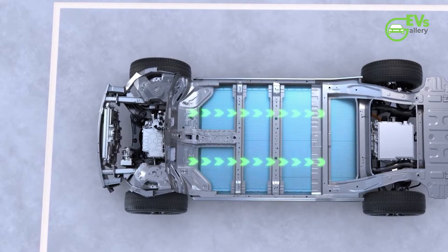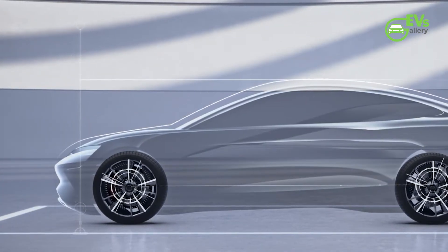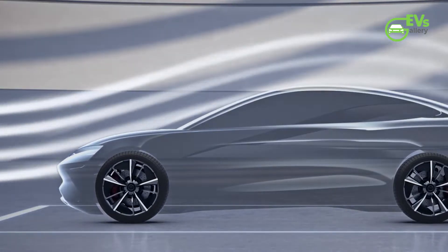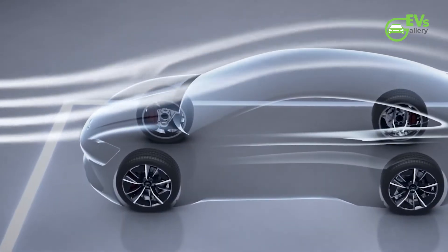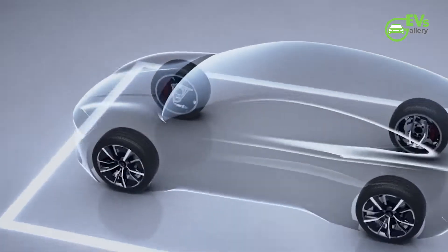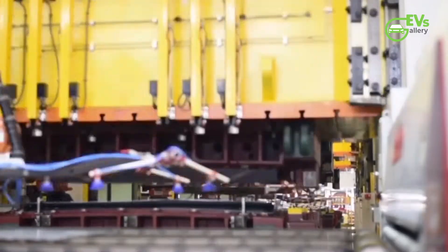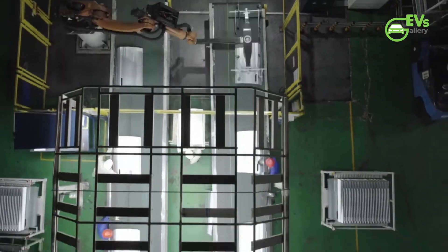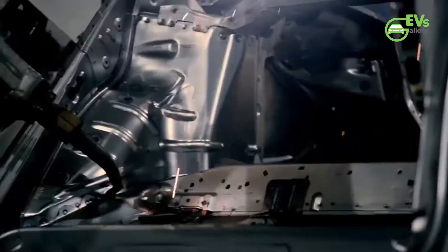BYD's new in-house SiC electronics control chip will boost the packing density by 30 percent, increasing the maximum efficiency by 99.7 percent. BYD itself makes these SiC semiconductors and is the only automaker that makes its own chips.